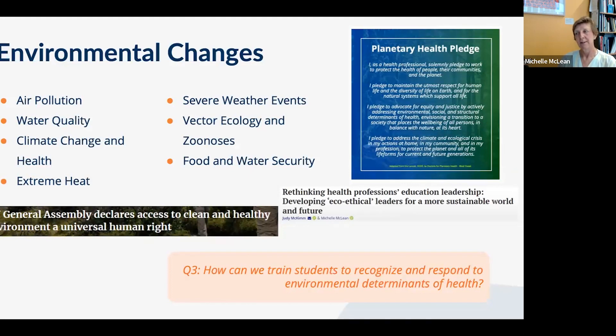Many years ago, medical students had to learn about ecology — that's exactly why. As more science knowledge and curative medicine came in, ecology disappeared from curricula. We have to go back to promoting health and good ways of living so people don't need to reach hospitals, which themselves have an environmental footprint. In Australia, hospitals contribute 7% of greenhouse gas emissions.